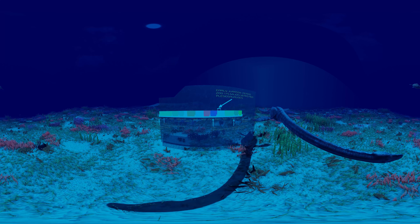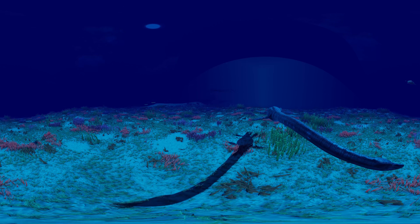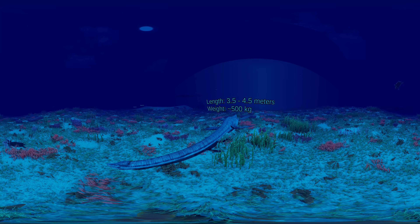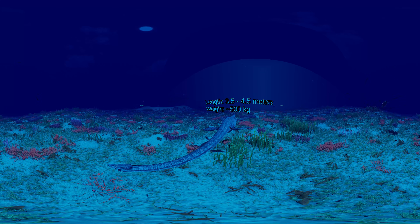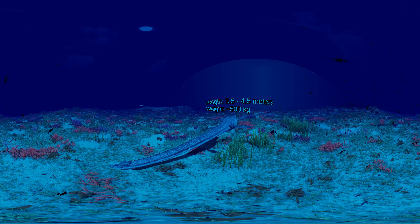It contains only one species, the type species Plesiosaurus dolichodeirus. Plesiosaurus was a moderately sized animal, with a length between 3 meters up to 4.5 meters. It was characterized by a long neck that made up about half of its total length, and it was built with approximately 40 neck vertebrae.